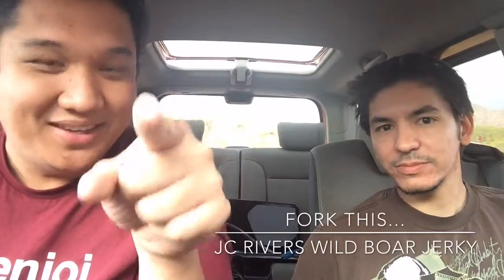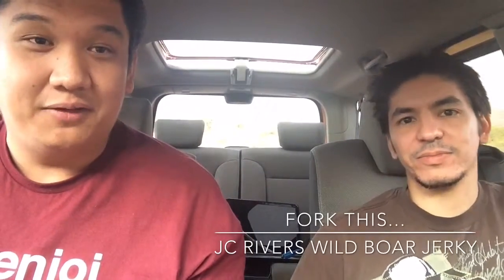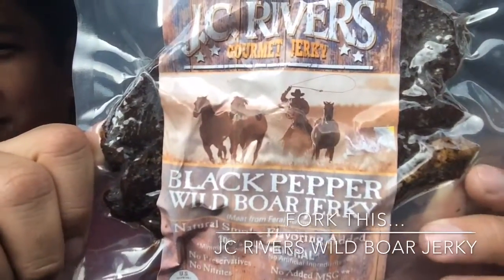What's up everybody? Welcome to Fork This, your online food show in which we eat some stuff. Today I'm here with Dude, and I was at a local Mini Mart and I found something very interesting — this. JC Rivers Gourmet Jerky, and this time we're doing wild boar.